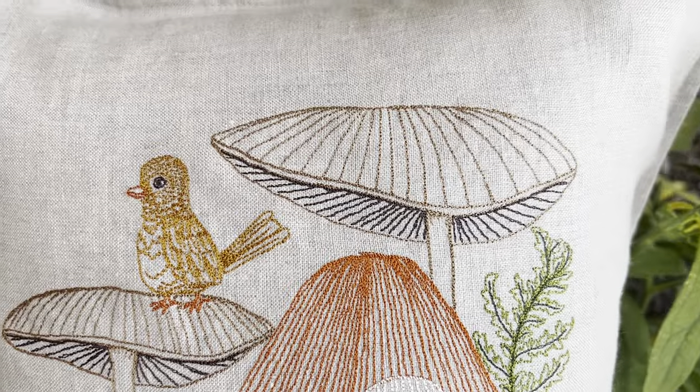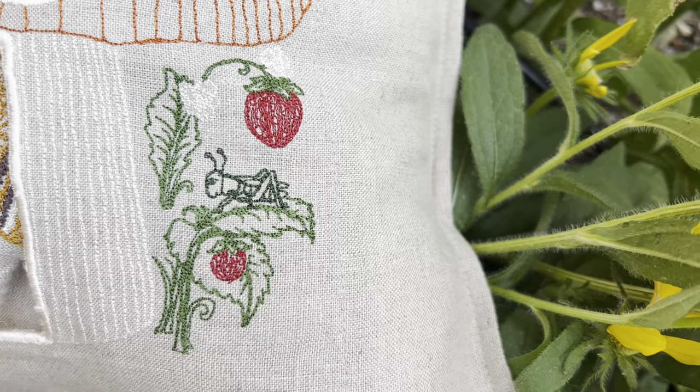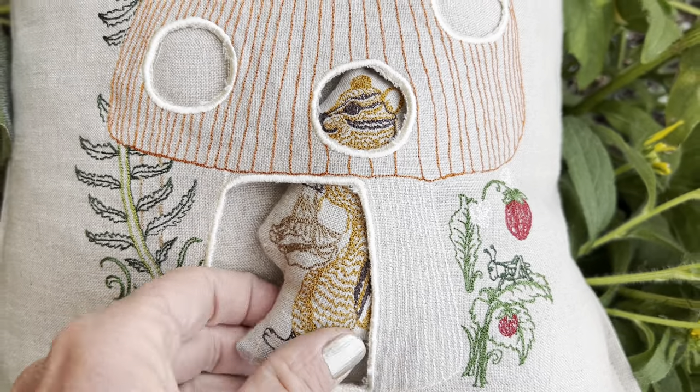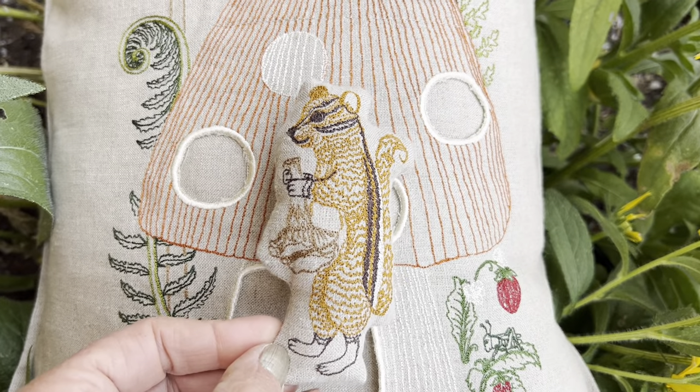Ferns, a golden bird. Over here are some wild strawberries and a grasshopper, and the chipmunk eats mushrooms and those in turn help foster a very healthy forest floor.